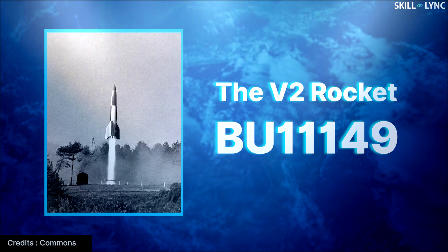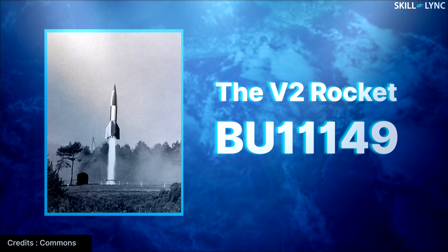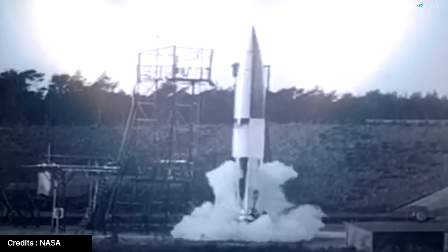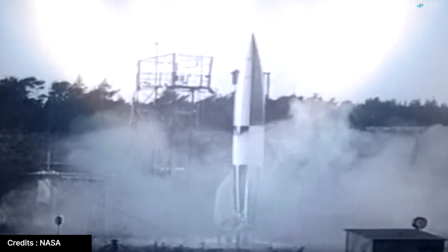Even though the first liquid fuel rocket was developed in the USA, the Germans were the first to actually use them. The V2 ballistic missile was the first widely used rocket, and it was used to bomb Britain during the final stages of World War II.